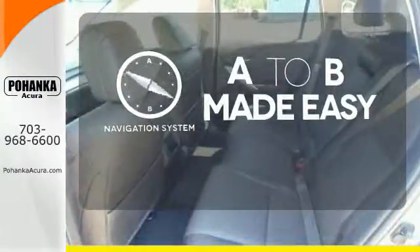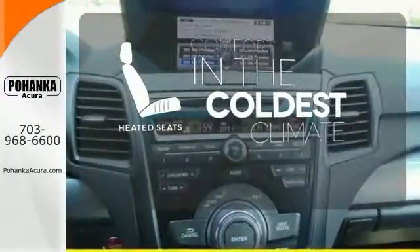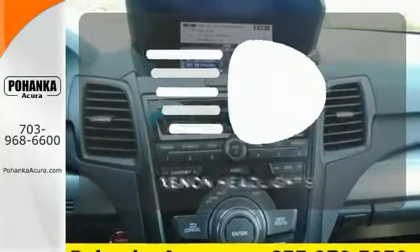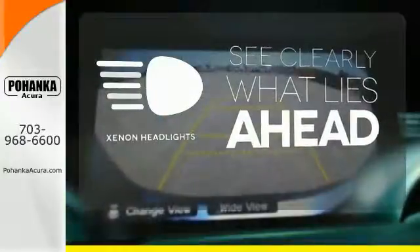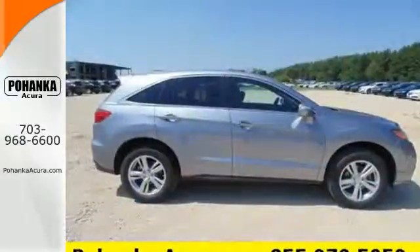Never feel lost again with the navigation system. The heated seats keep you comfortable no matter how cold it is. What lies ahead is much clearer with Xenon headlights. This RDX is ready for whatever you throw its way. Take it for a drive today.